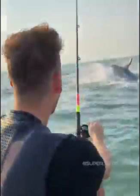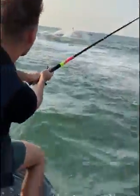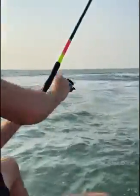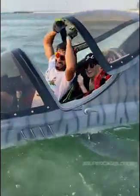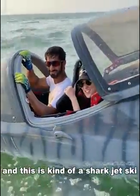Whoa! We got a big one! Holy smokes! What's up guys? This is Matter, he's a world champion. And this is kind of a sharp jet ski.